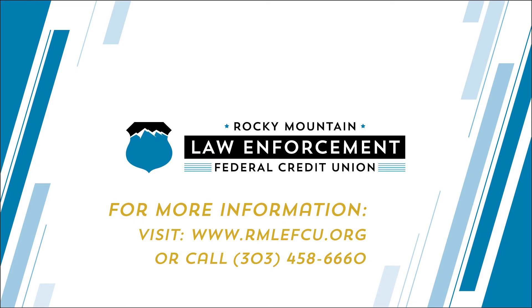We would like to thank you for being an RMLEFCU member and for trusting us with your hard-earned money. It is a pleasure and a privilege to offer financial security for Colorado's finest. If you have any questions about EMV or credit cards, please contact an RMLEFCU representative. Thank you.